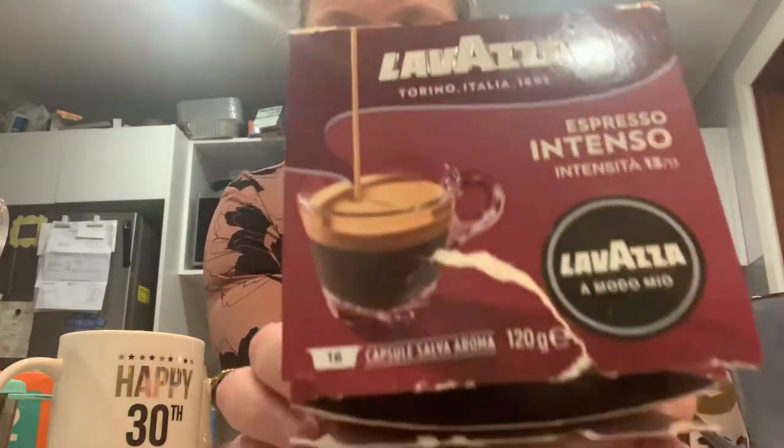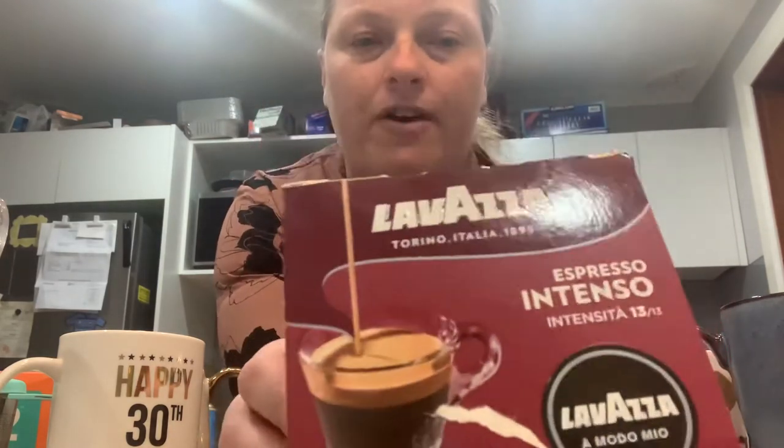This is for my pod machine, which is just behind me — we have a Lavazza one. The only problem with some Lavazza pod machines is that these capsules are the only ones compatible with the actual machine, whereas with an espresso machine there are plenty of other brand capsules you can use. This one is called Lavazza Espresso Intenso, and the intensity is number 13.